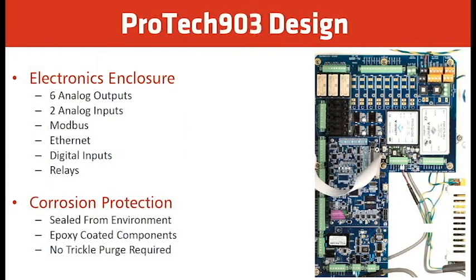For the electronic enclosure and motherboard, customer connections include six analog outputs, two analog inputs, and Modbus capability — Modbus is serial throughput, not TCP/IP. For Div 2, a serial-to-Ethernet converter can be installed for TCP/IP. It also has Ethernet for the GUI, allowing you to log onto the analyzer from anywhere on your network to modify settings or perform remote calibration. It has digital inputs and up to six dry contact relay outputs for alarms.